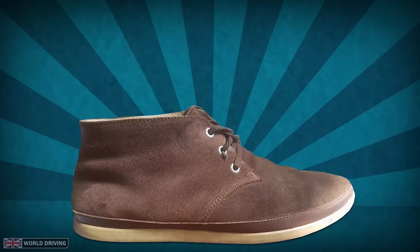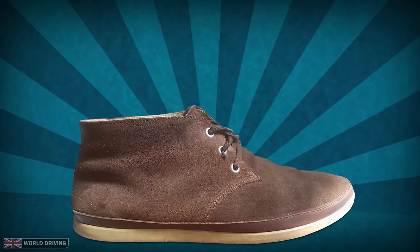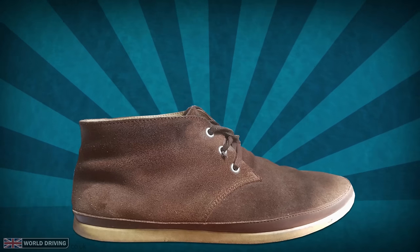Your choice of footwear plays a big part in driving. To feel the pedals easier, shoes that have thin soles and aren't too wide are the best.